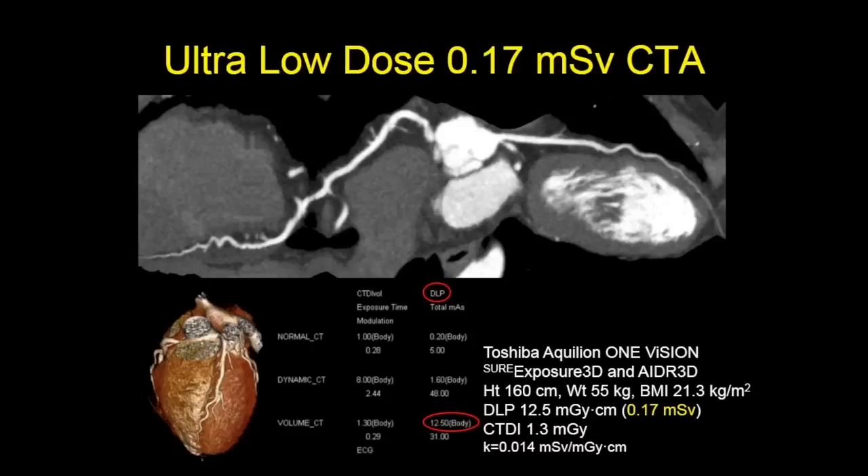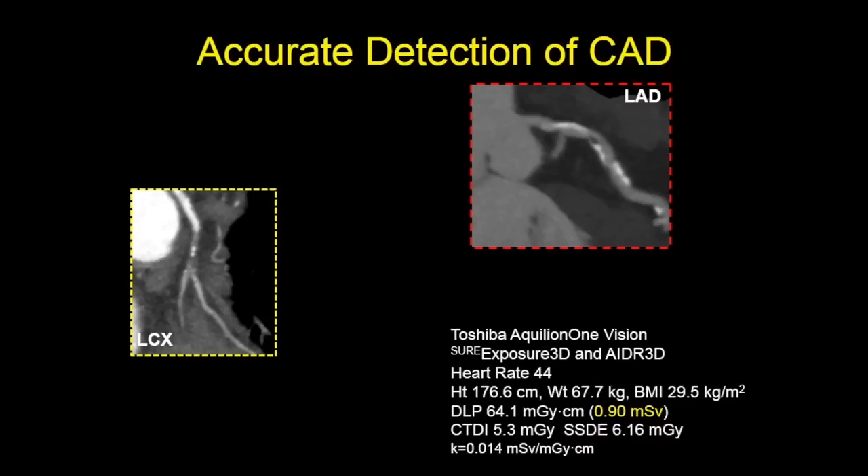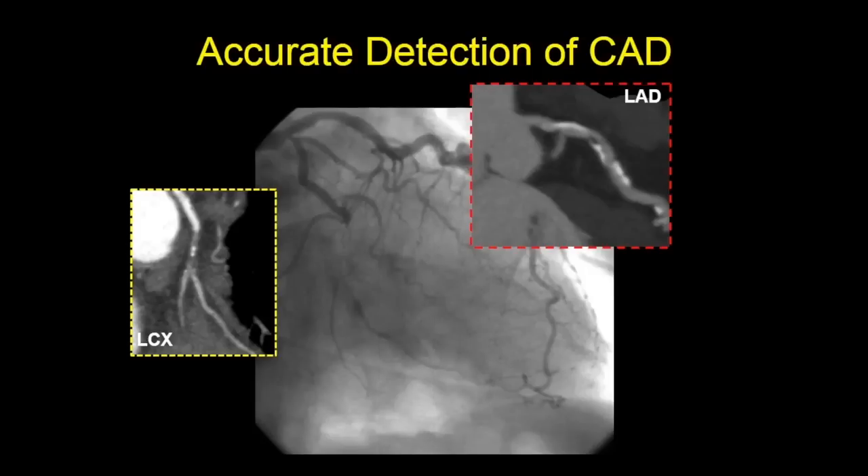Here's an example of an ultra-low dose scan: 0.17 millisieverts in a normal-sized patient with a BMI of 21. When you talk about dose, you have to put it in context — you don't want to lower the dose to such a level that you miss disease. Here's a circumflex with a high-grade stenosis that could be subtotal, and calcified and non-calcified plaque in the LAD that looks non-obstructive. This patient subsequently had an invasive angiogram, and there's a very high correlation between what we see non-invasively with CT versus the reference standard of invasive catheterization.